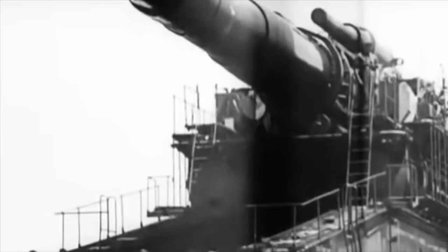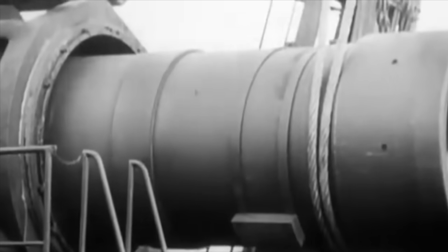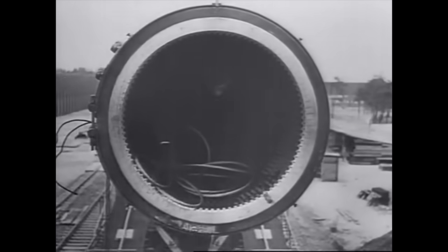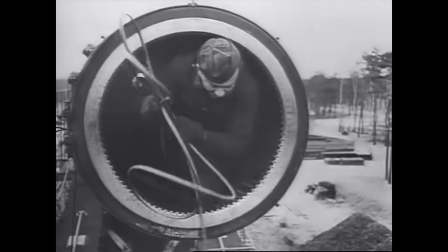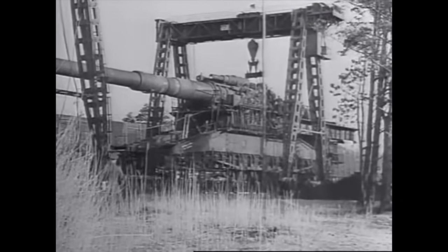At the end of the spur, the Germans constructed four semi-circular tracks so Gustav could traverse and aim at each Soviet fort in turn. Further outer tracks were laid for the huge cranes needed to assemble the gun. Heavy Gustav arrived in early March 1942. The gun train was 25 carriages, stretching 1.5 kilometres, or almost a mile in length.